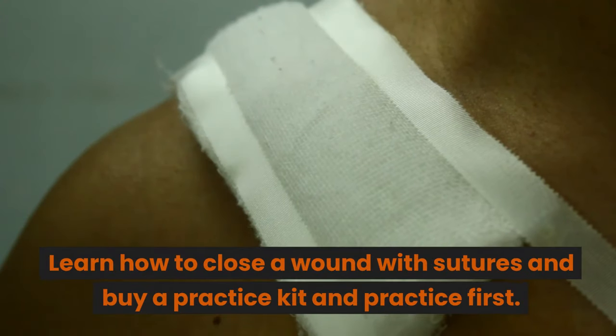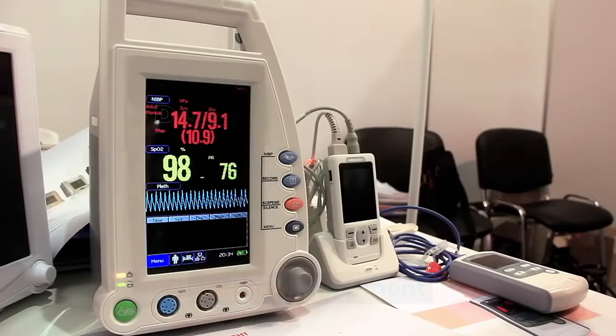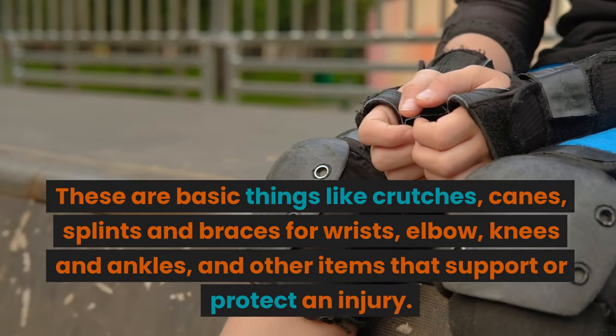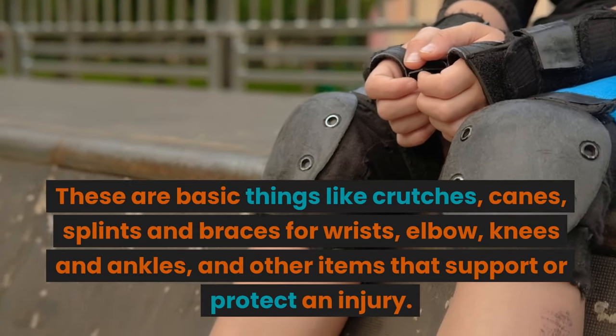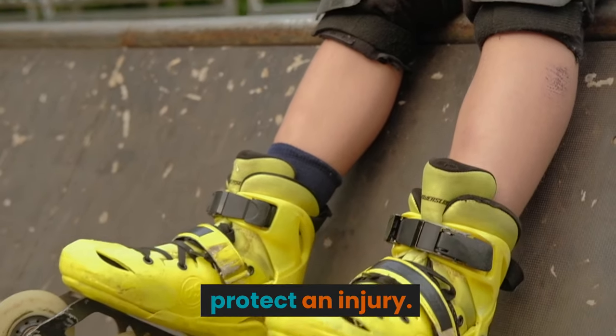Learn how to close a wound with sutures and buy a practice kit and practice first. Medical Equipment: these are basic things like crutches, canes, splints and braces for wrists, elbows, knees, and ankles, and other items that support or protect an injury.